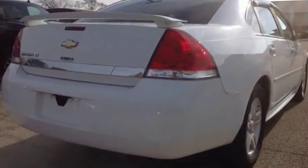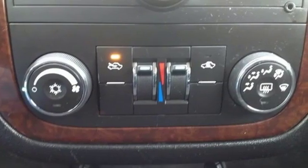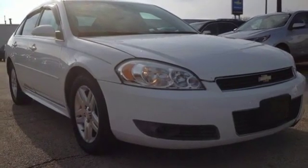This Impala may be a sedan, but that doesn't mean bland, with its bold styling, superb performance and wide array of standard high-tech amenities. See it for yourself today.